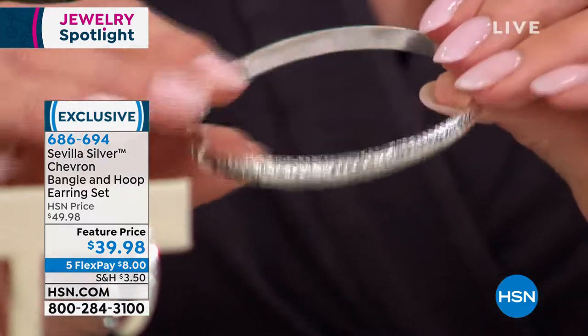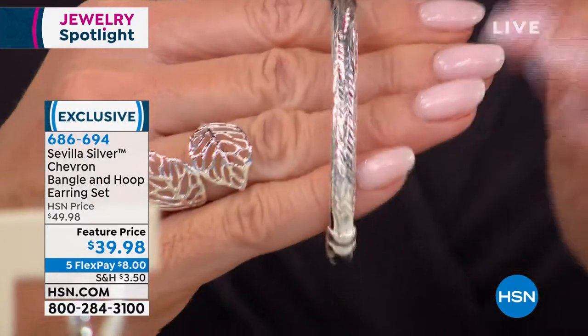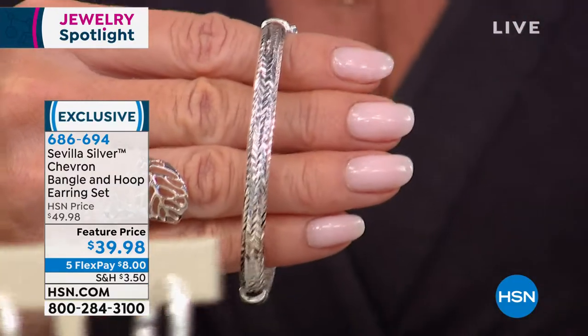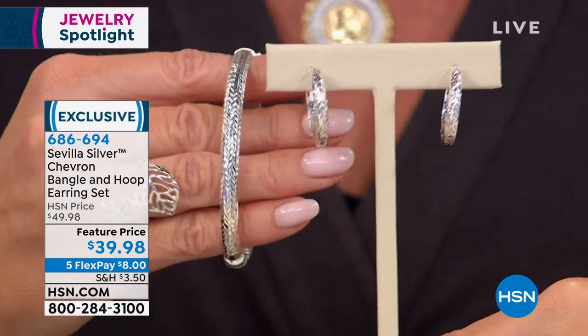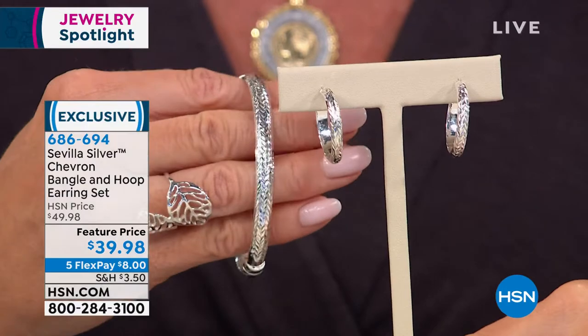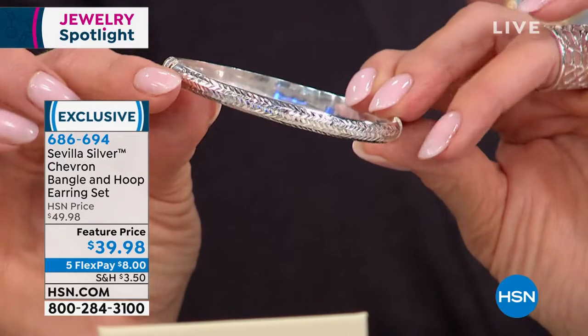I suggest ordering one for yourself and checking HSN.com for other bangle-and-earring combo silhouettes in different patterns. These were only featured once before and were brought back for today's Jewelry Studio because they're so popular — you get the earring and the bracelet together. All the tooling, the wheat pattern, the herringbone pattern — all applied and finished and polished by hand.